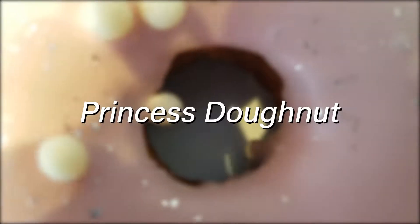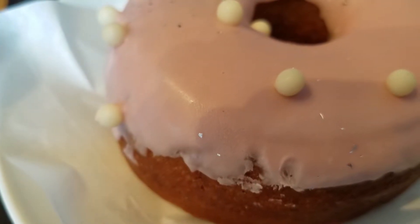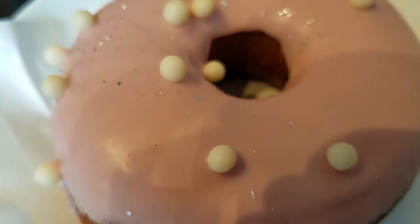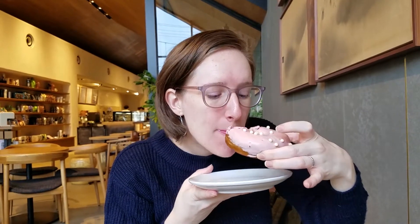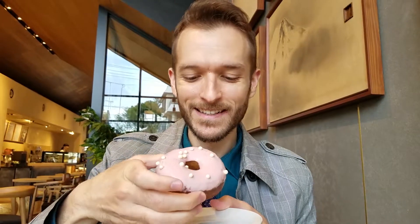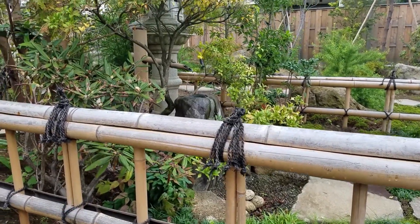The next donut is the princess donut. The princess donut is a regular cake donut. It's got some apple pink frosting on top and then little white chocolate covered rice crispy balls on top that you can crunch on while you eat. I really liked this donut as well, which I was surprised by because I tried the princess frappuccino first and really did not care for it. But this donut was delicious. It tastes almost identical to the frappuccino — that apple milky kind of flavor — but for whatever reason it works better in the donut.